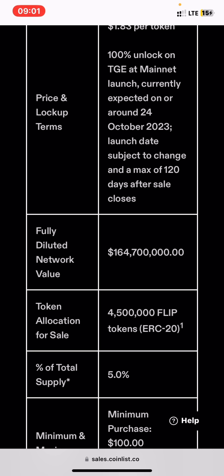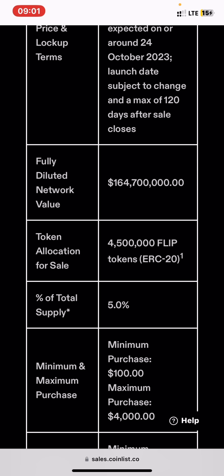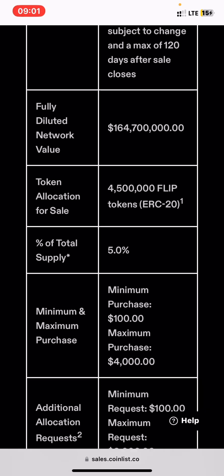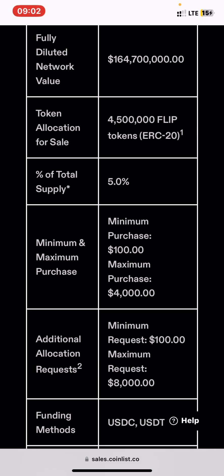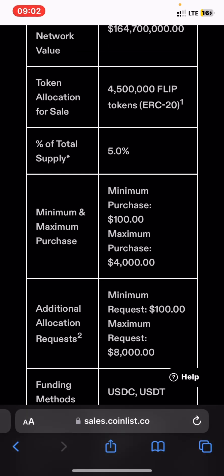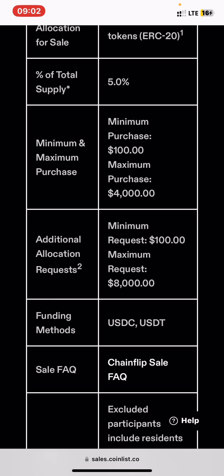There is also a maximum of 120 days after the sale closes. The fully diluted network value is $164 million plus. The token allocation for this sale is 4.5 million — it's an ERC-20 token — representing five percent of total supply. The minimum purchase is $100 and the maximum is $4,000.